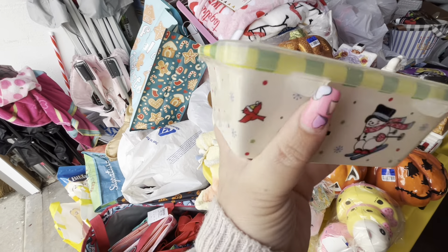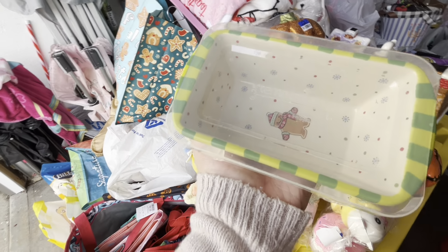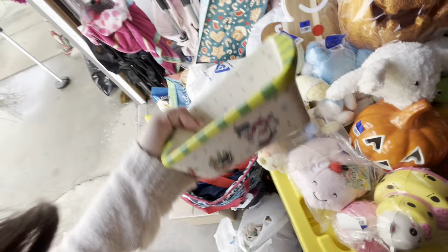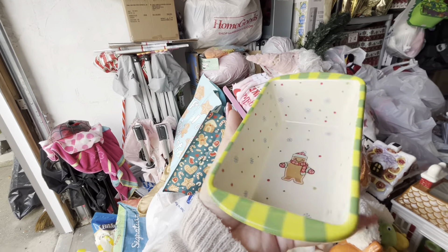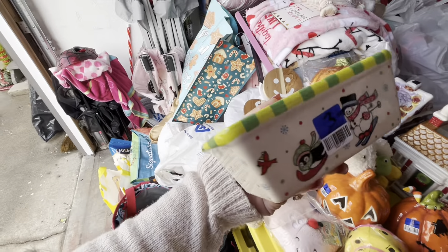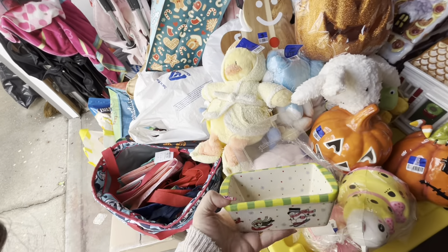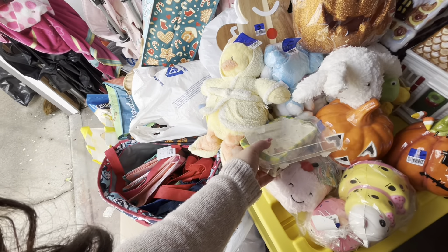First up is this Temptations piece — it looks like a loaf pan but you can also use it to store food in the fridge. It has a lid, and I really love the Christmas print. I think I want to start collecting it now, finding more pieces. I got this one for four dollars, and it has the gingerbread print in there. If you know Temptations, you know this brand is pretty expensive — they sell them on QVC and their website. For four dollars with that gingerbread print, it was a steal.